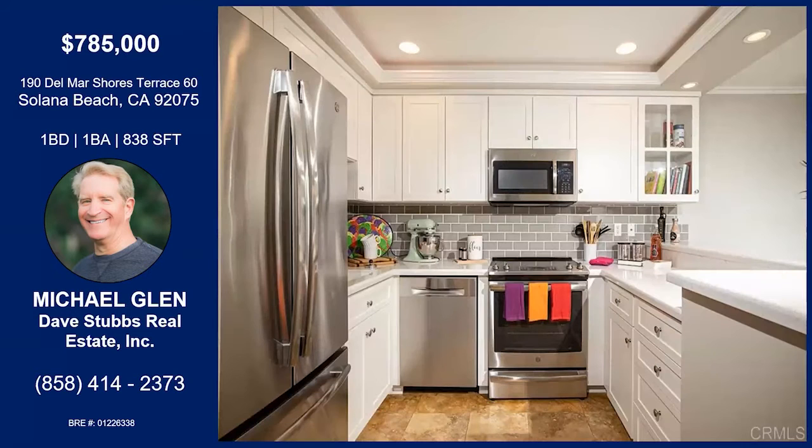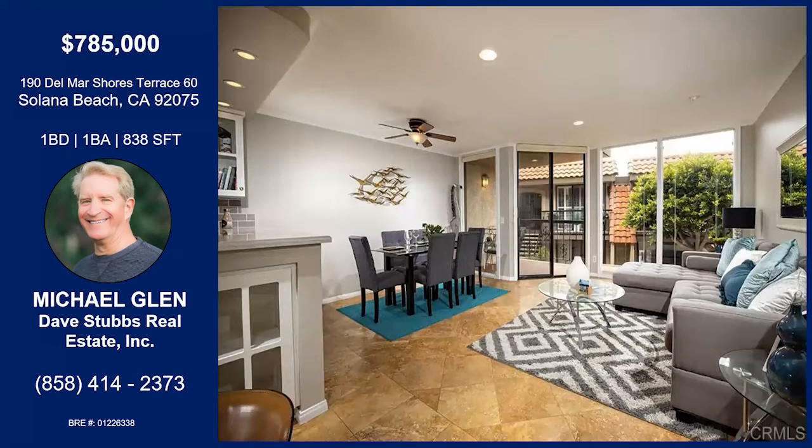We'll make our way inside. Here's a look at the kitchen — it's totally remodeled, all white. Perfect for entertaining because it's open to the living room and the dining area. It's got all top-line appliances.